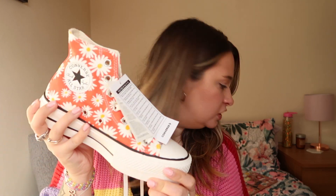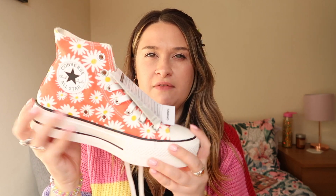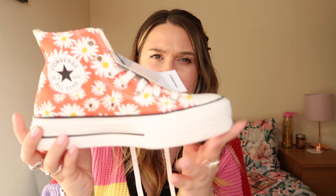I've tried these on and they are the levels of squidgy comfort I remember from when I used to wear Converse. I absolutely love these. They've got the Converse badge on them, the daisies all over, and the double platform.